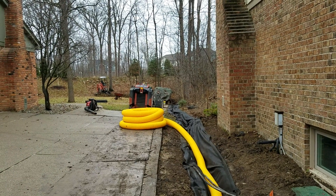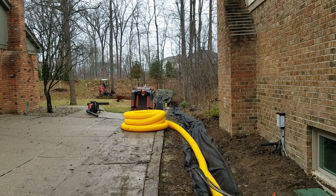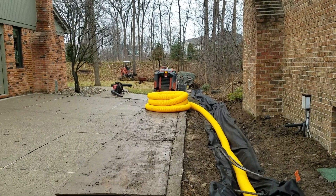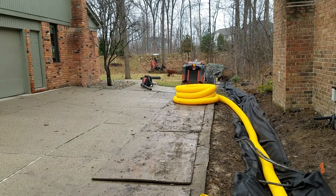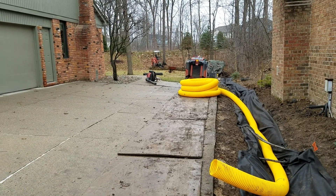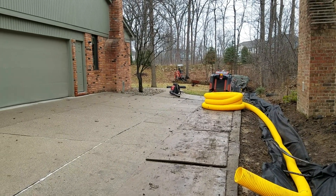This runs to a storm drain catch basin where we're coring a six-inch core to accept our six-inch discharge line. This is going to move approximately 550 gallons per minute. Of course, the more slope you have, the more water any pipe will carry — but 550 gallons per minute is a really good general number for what that six-inch pipe is going to be able to take under gravity.